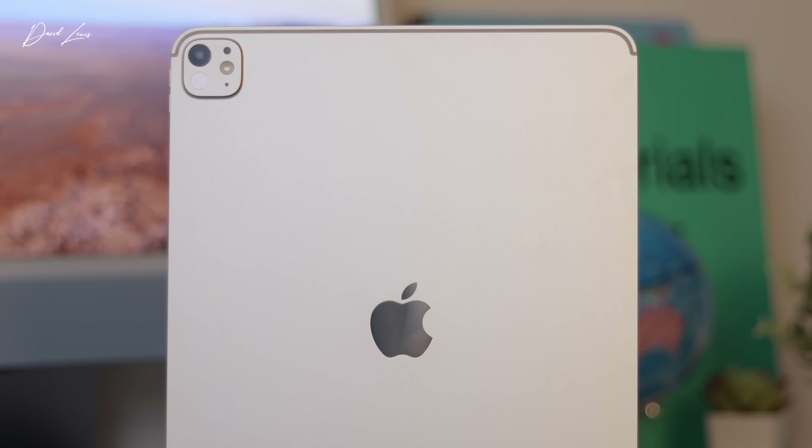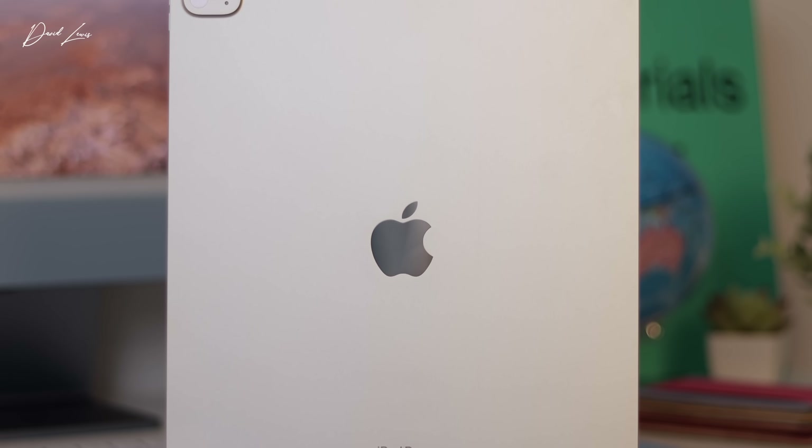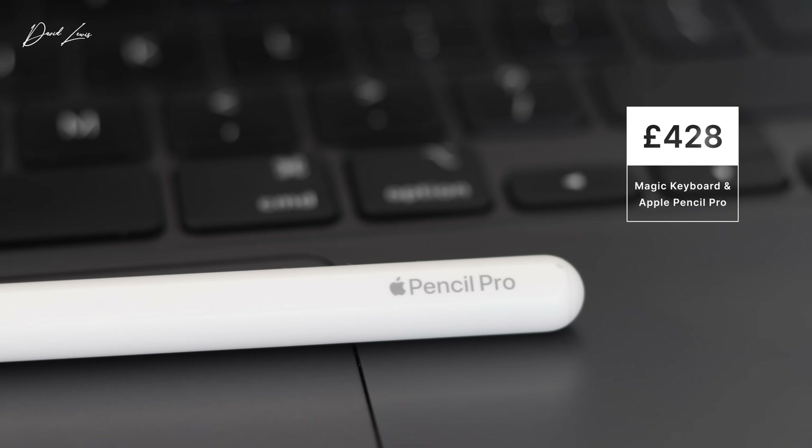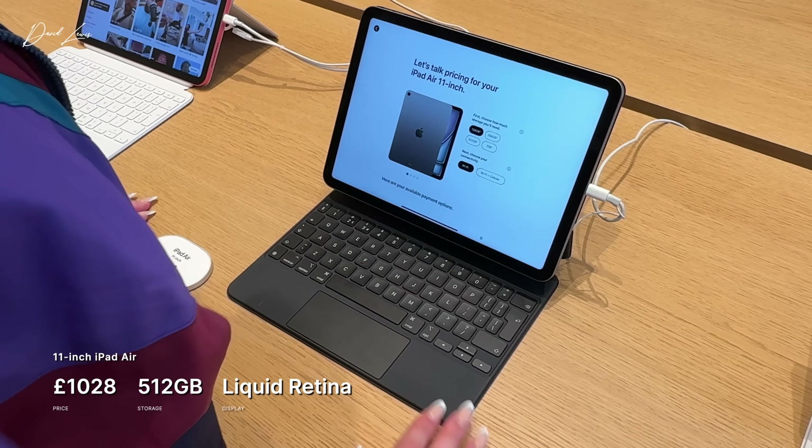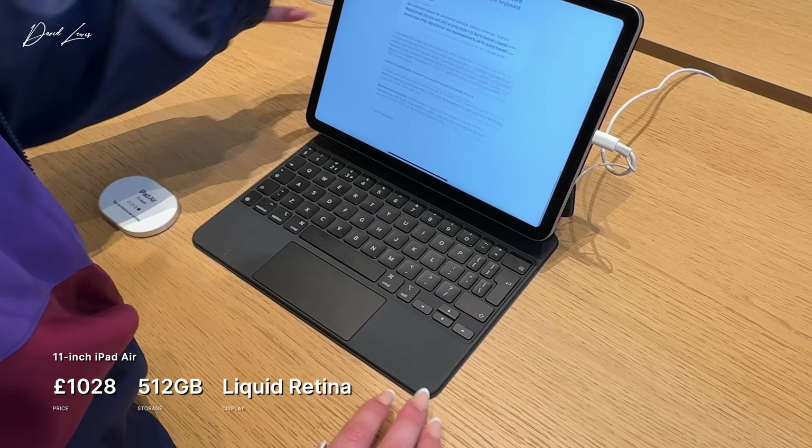Let's look at the 11-inch iPad Pro first. The Pro has a much better Ultra Retina XDR Tandem OLED display with ProMotion, and starts at £999, but only with 256 gigs of storage, which probably isn't going to be enough. If we upgrade that to 512 gigs, we're already at £1,199. The Apple Pencil costs £129, and the Magic Keyboard comes in at a hefty £299 — so this little lot will cost you £1,628. The 11-inch iPad Air starts at £599, and again upgrading to 512 gigs of storage and adding the Pencil Pro and Magic Keyboard puts that config at £1,028.